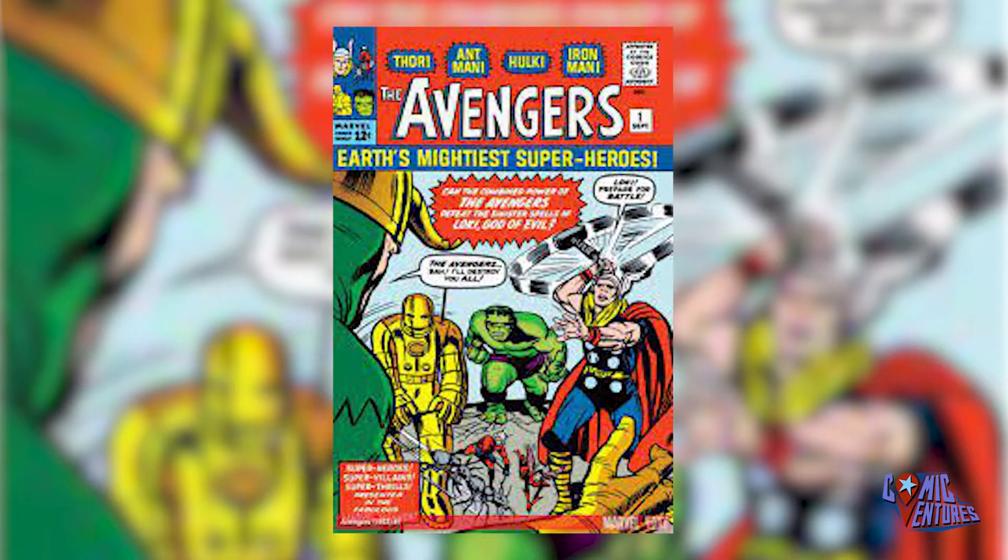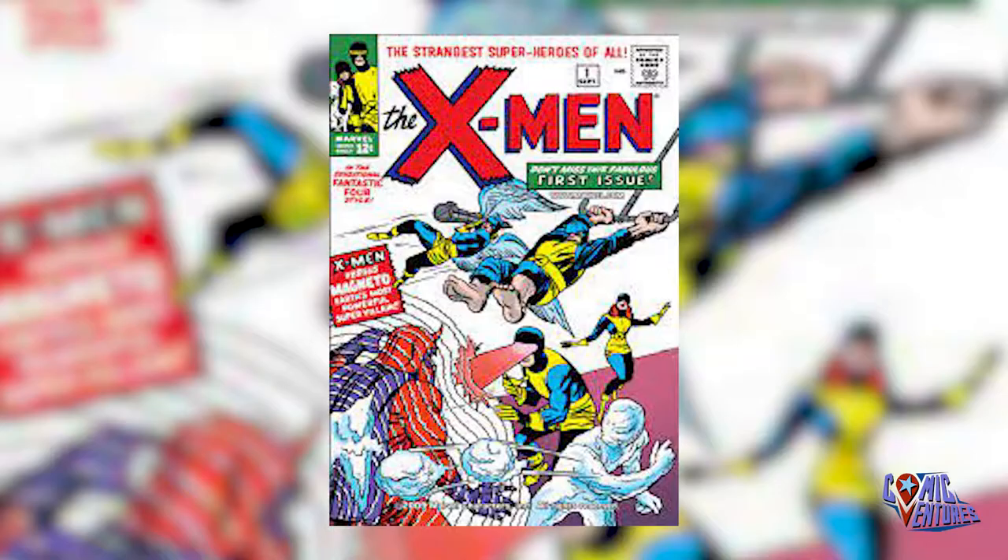In 1963, this year is kind of hard to determine what the biggest key was, because you have Tales of Suspense issue 39 — the first appearance of Tony Stark, Iron Man — but you also have Avengers issue number 1, which is the first Avengers appearance as a group. Ultimately, I decided to pick The Uncanny X-Men issue number 1, the first appearance of the X-Men and Magneto. This was the obvious choice after considering the monumental impact that the X-Men have had on not only comic books but pop culture and media. Iron Man has really only been on top of the Marvel hierarchy for maybe the last decade, so the X-Men deserve their spot at 1963, and I'm sticking to it.